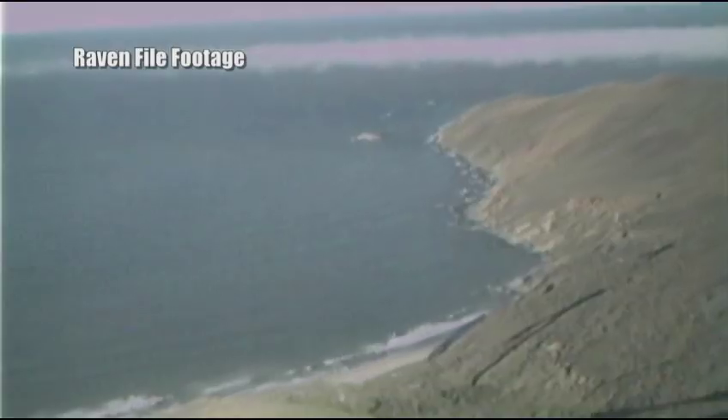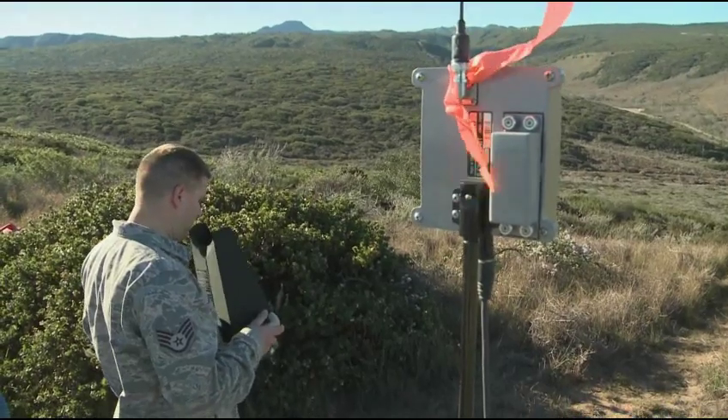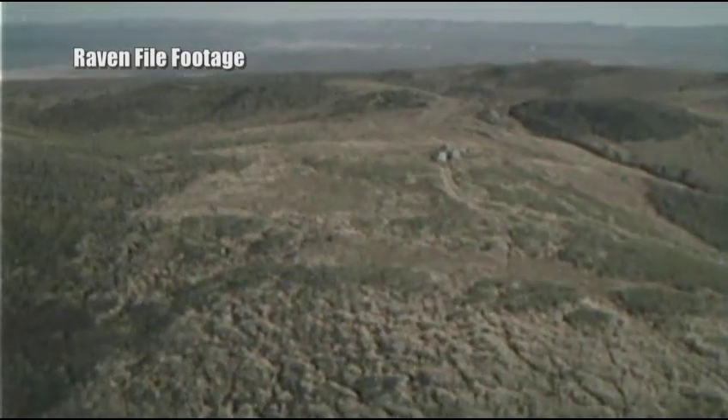These airmen aren't just flying the Raven to check out the scenic Californian coast. They're using the Raven to ensure the safety zone for each launch is clear. We're looking for people out there — maybe someone wandered out there doing some sightseeing — and we're also looking for anybody or any vehicle that's not supposed to be out there. We're going to find them and direct someone out there to check it out.